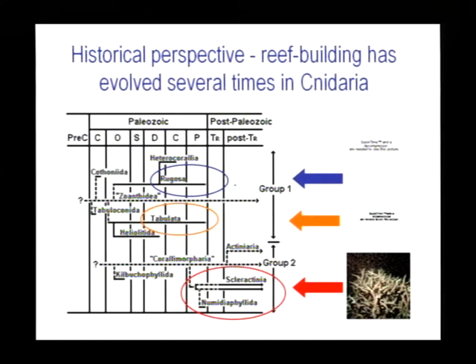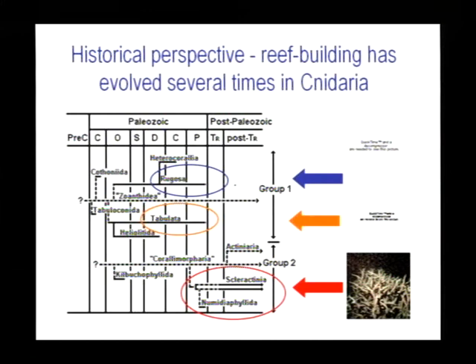Scleractinians proper have a fossil record going back into the mid-Triassic. Before then, reefs were constructed by rugose and tabulate corals, which had separate origins from Scleractinians. The take-home message is that it seems to be an easy trick to accomplish — particularly if you're a Cnidarian, you can make a skeleton without requiring very much. There are some chemical constraints on the process: you're always going to need to do certain chemistry to achieve calcium carbonate deposition, and that means we can predict some of the toolkit that will be required.